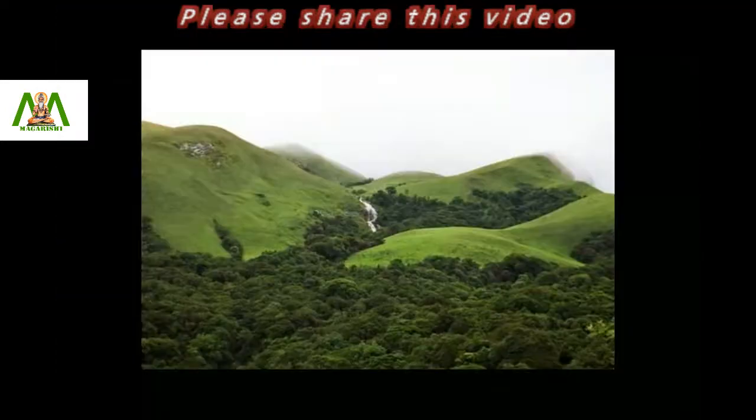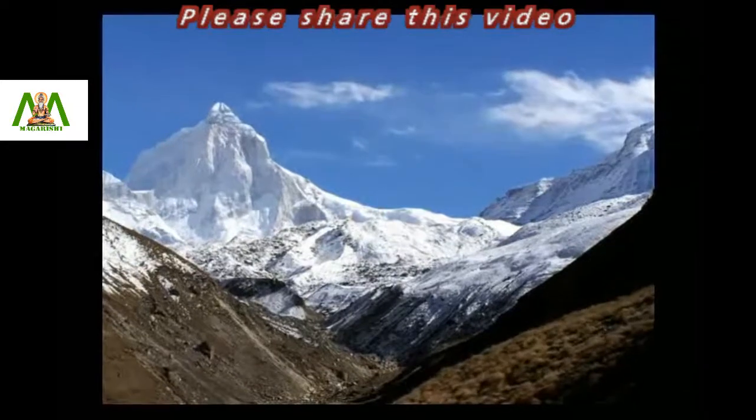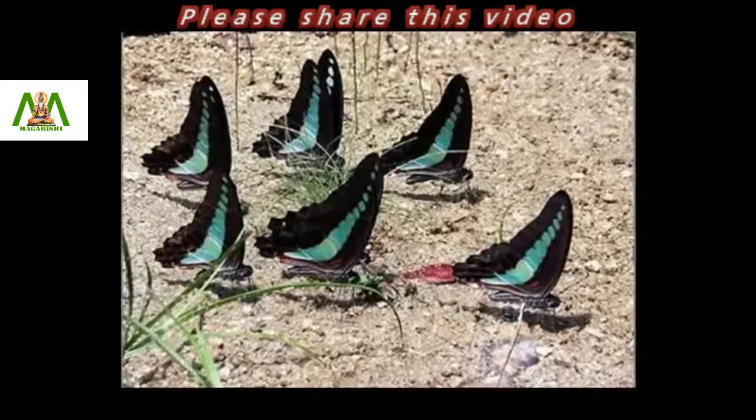Subspecies of this variety can be found in Southern India, in the Western Ghats, and in the Himalayas from Kumaon to Sikkim. It has been recorded as a migrant in South India and is known to mud puddle during migration.